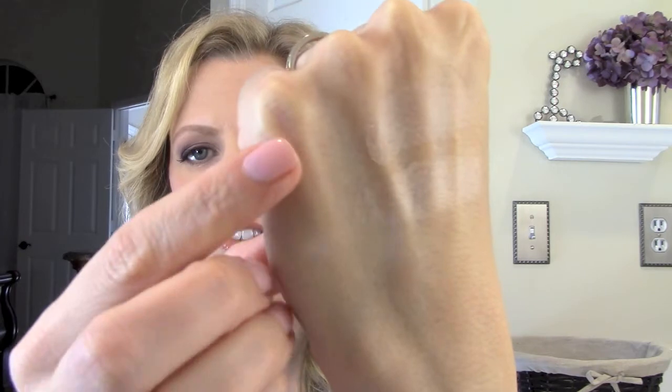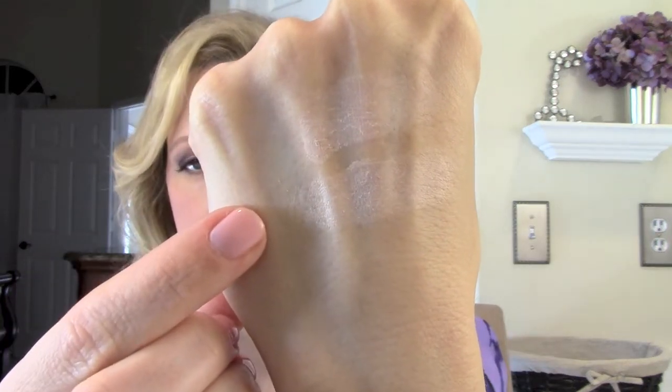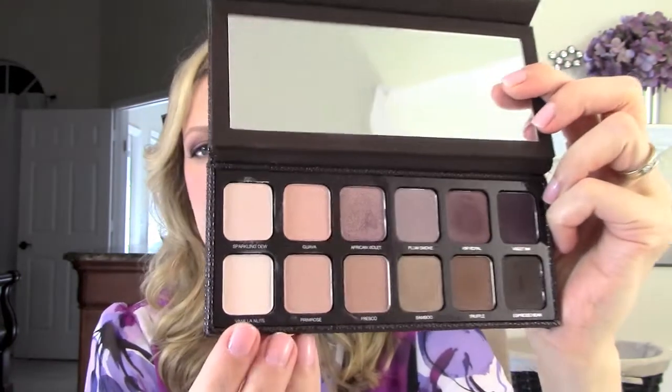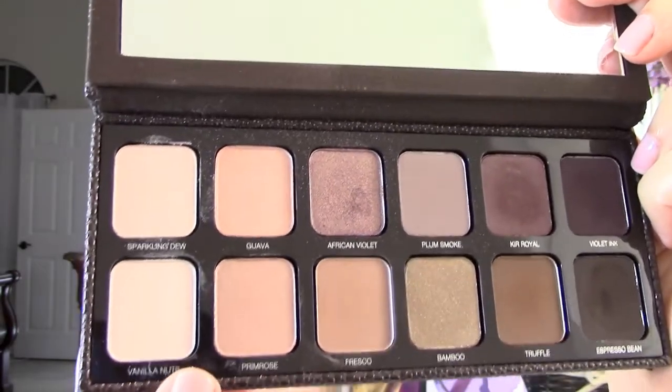So vanilla nuts is here on top and then sparkling dew is here on bottom. Now moving on, I'm going to show you primrose, which is the next color in the palette. I think this makes a really good highlighter for a peachy color — sparkling dew is probably my favorite, but primrose is really pretty also. It would also be a really good all-over lid color. As you can see, it's just sort of a neutral peachy color.